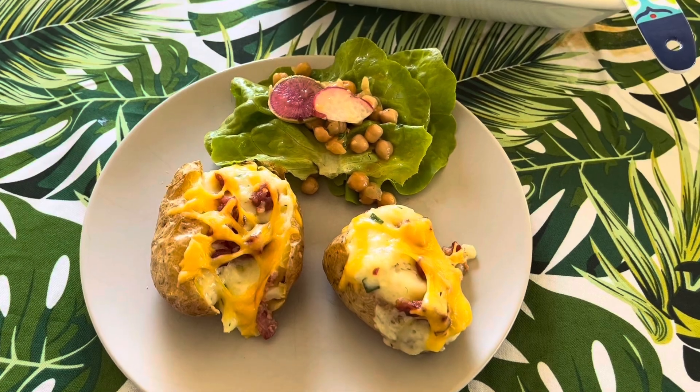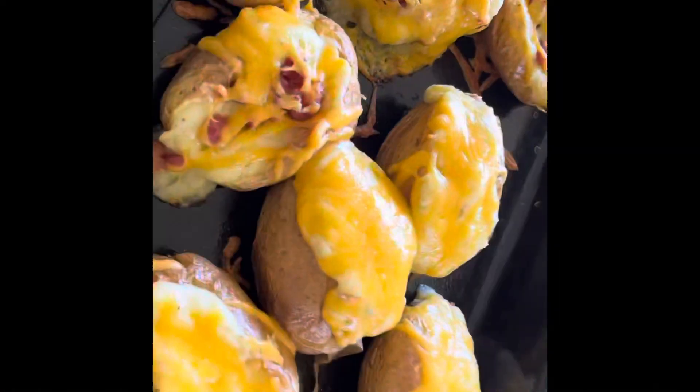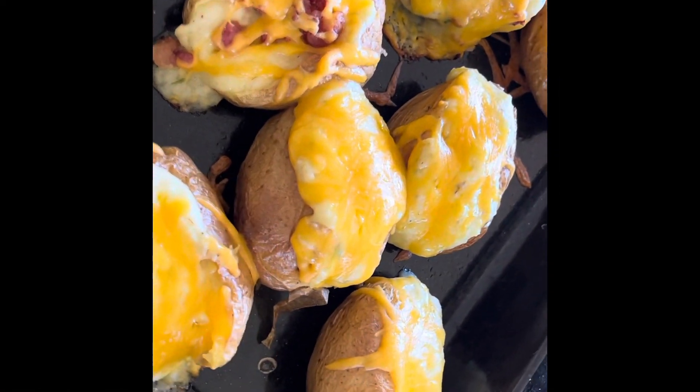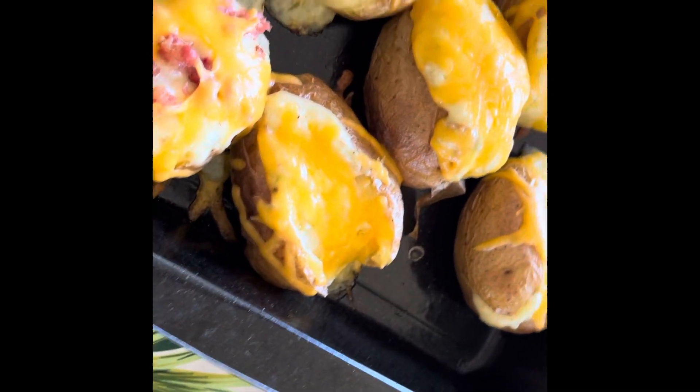Absolutely gorgeous! I ended up not filming anything else, but that is the finished result — the twice-baked potatoes came out of the oven. I'll just dish up and show you what it looks like.